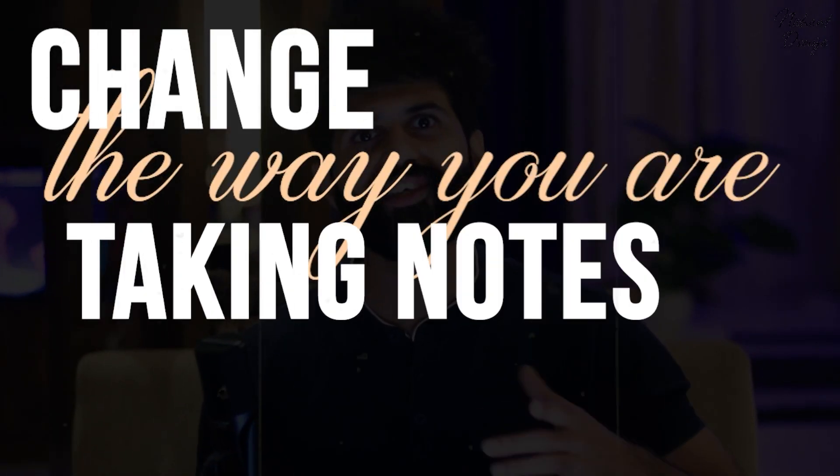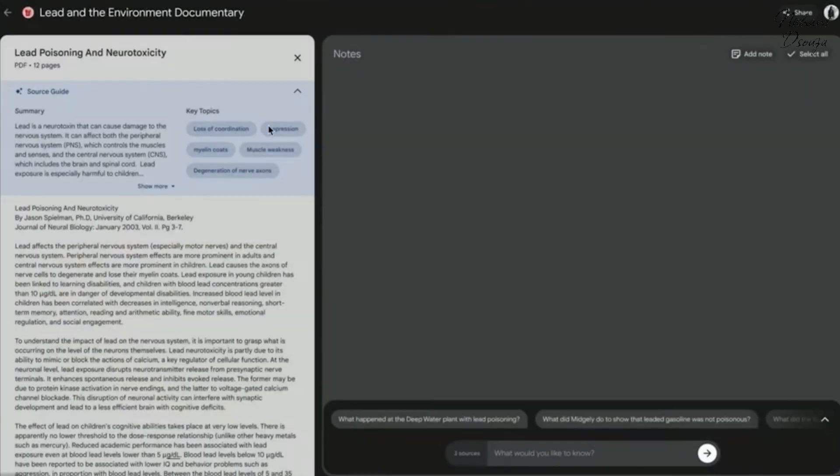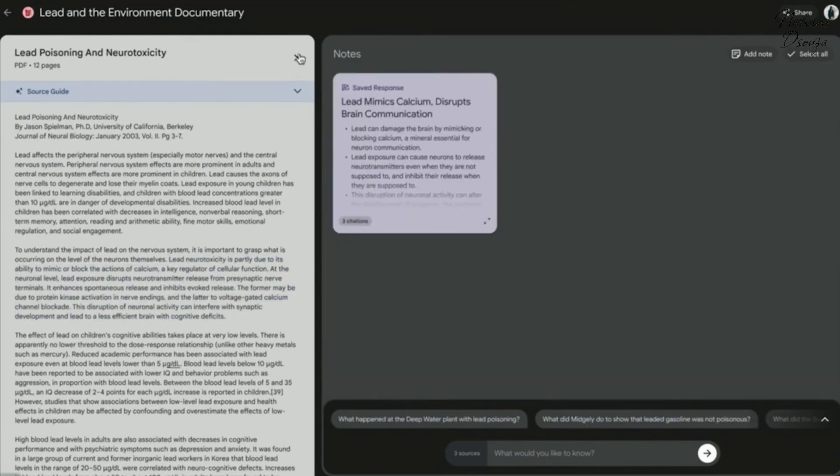If you want to change the way you're taking notes in 2025, this is what you need: Google Notebook LM. The experiment tag was off in October 2024 and since then, it's just getting crazier and crazier.